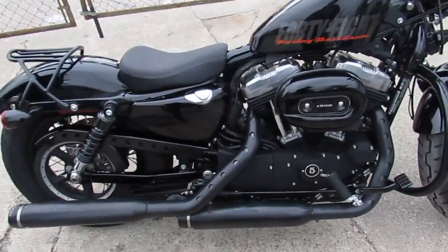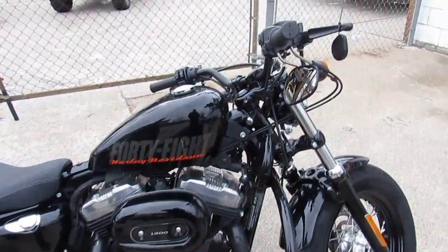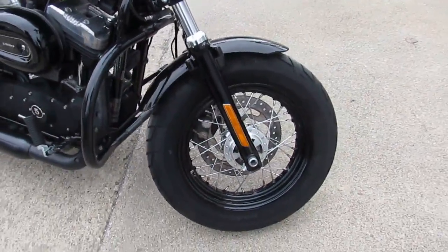Sharp, vivid black paint, Screamin' Eagle exhaust, laced wheels, luggage racks, saddlebags and more.